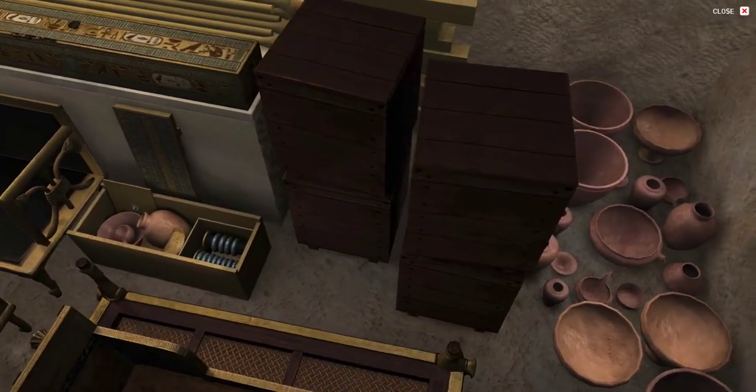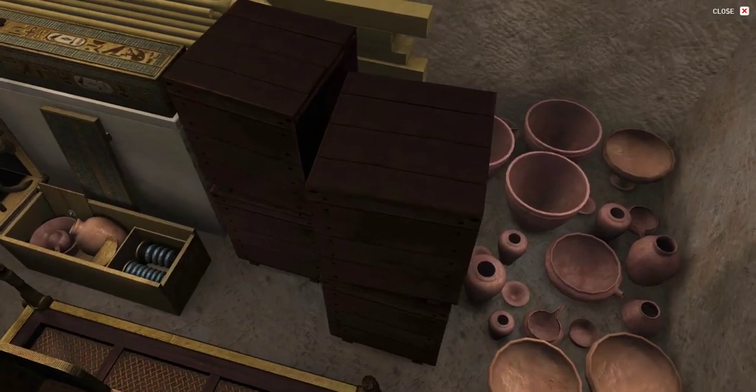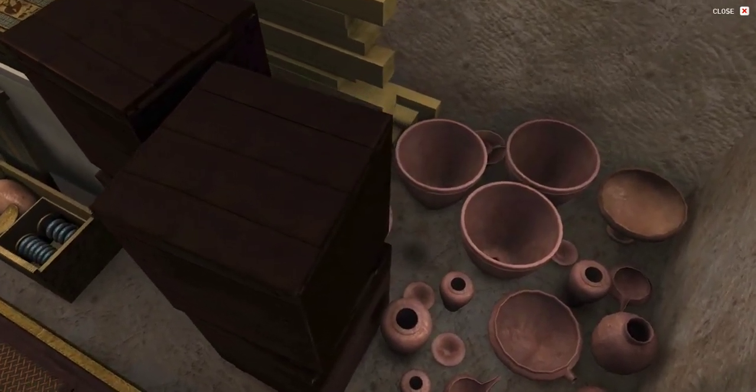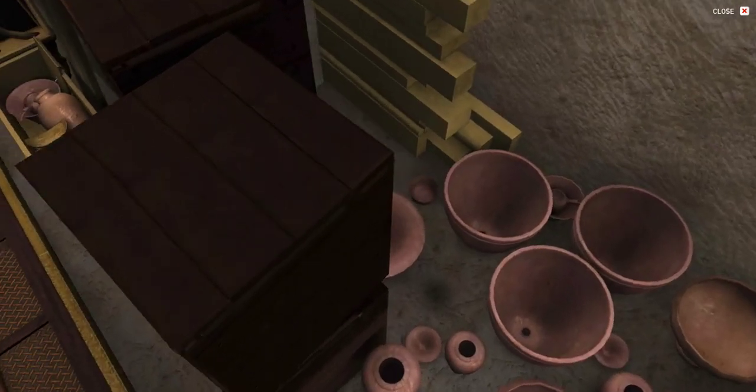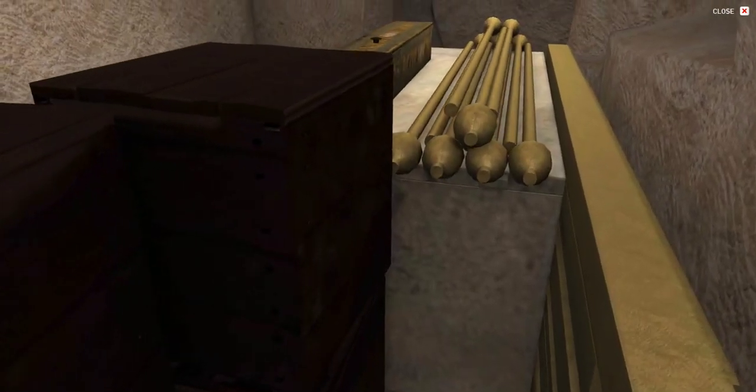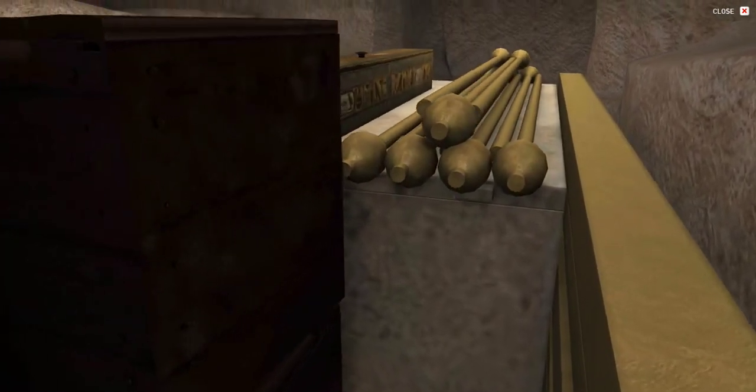What was this find? It belonged to Queen Hetepheres, the wife of King Sneferu, first king of the fourth dynasty, and the mother of King Khufu, builder of the Great Pyramid. Her furniture was here, her alabaster sarcophagus, a bed canopy, curtain box, carrying chairs.